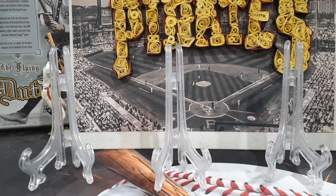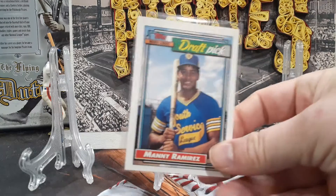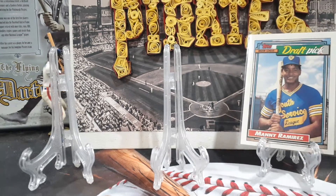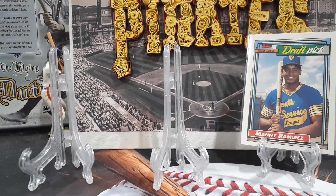I also pulled this card — this is the Manny Ramirez draft picks card. That's it for the '92 Topps, but here are some other rookies I've been looking at — got a really good price on them.